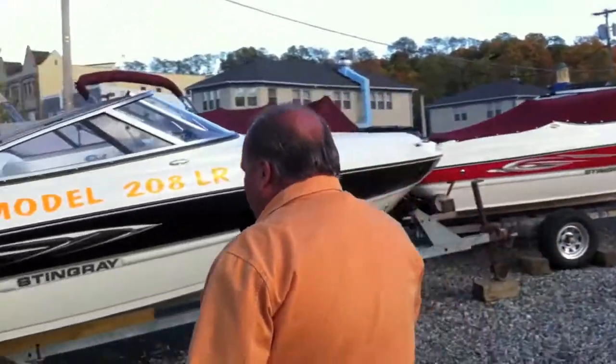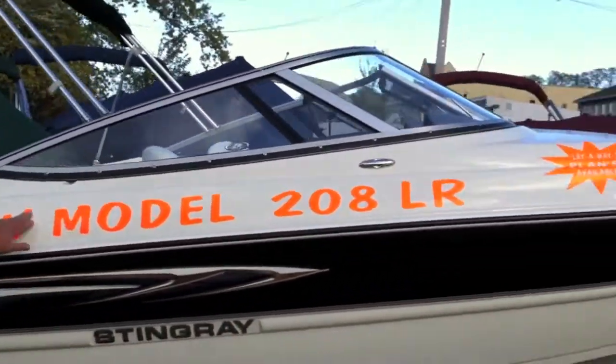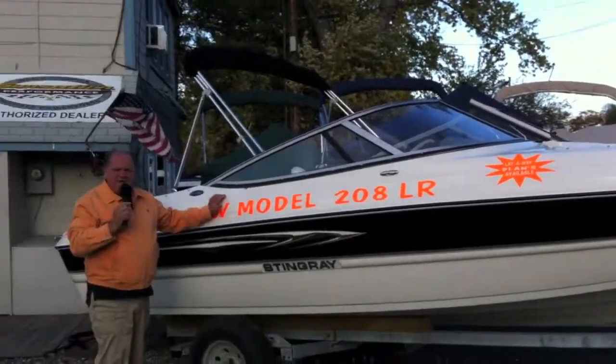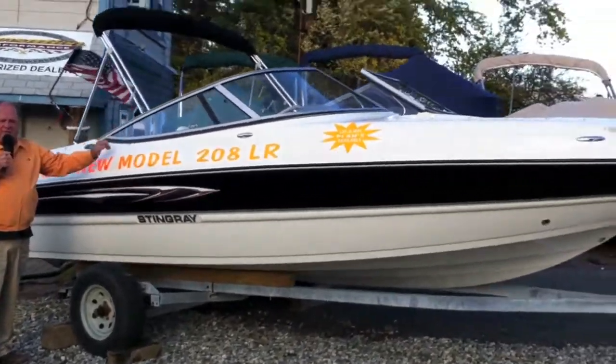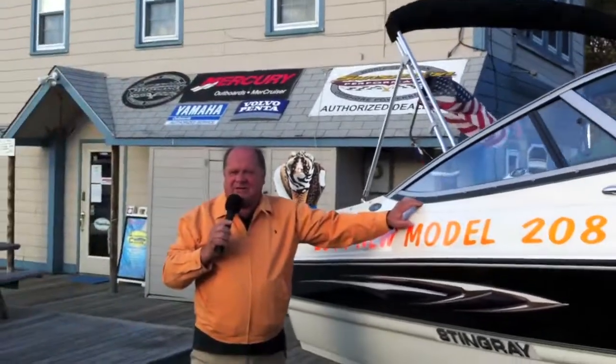I'm going to walk by my friend Mr. Vargo. This is one of our beautiful new 2011 Stingray boats. We have a full line of Stingrays in stock, and we deliver them anywhere in the Hudson Valley. We go up from Copake Lake to Lake George, down to the Battery, and throughout New England. We've been selling Stingrays for a long time, and we're really proud of it.